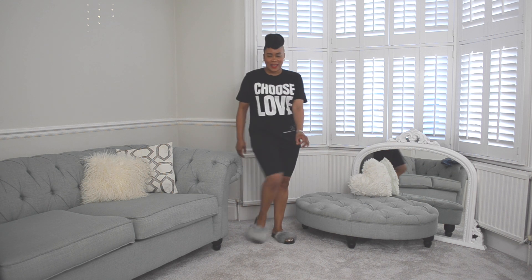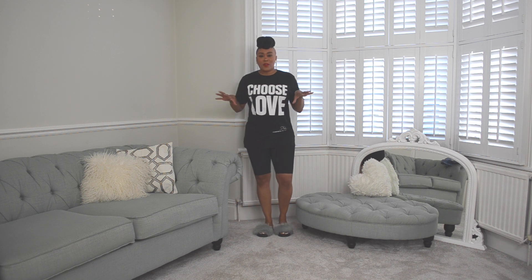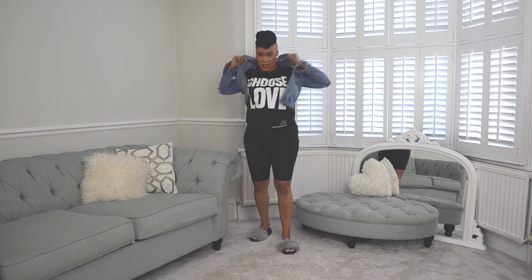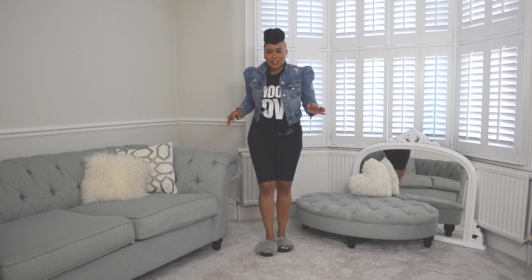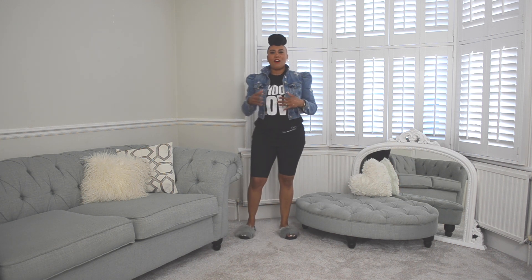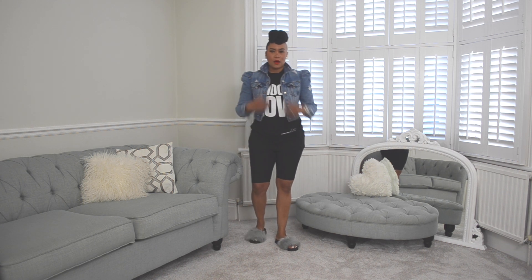If you have an online meeting, just throw on a denim jacket — who's gonna see the bottom half? No one's gonna see the cycling shorts or the fluffy slippers. This is what I mean by half dressing. This denim jacket I got from Zara about two years ago and I absolutely love it. Remember, you can always make your outfit whatever you want it to be.